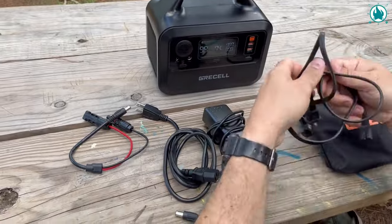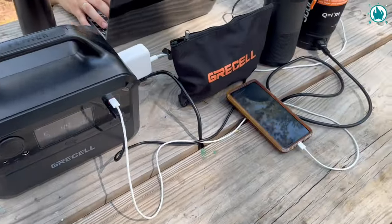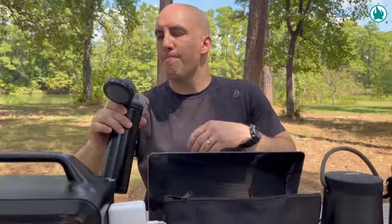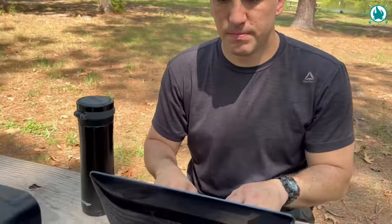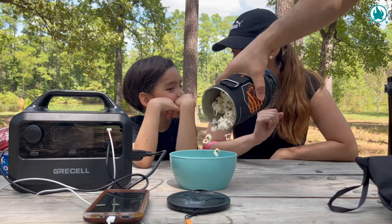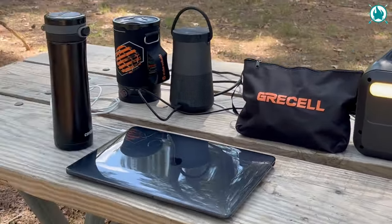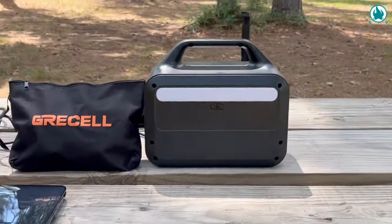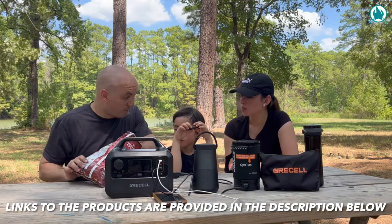You have four easy charging options: plug it into an AC outlet for two and a half to four and a half hours of charge, use the compatible solar panel, or power it up on the go with your car's 12-volt socket. Boasting a hefty 230-watt-hour capacity and 300-watt output, it's perfect for everything from laptops to electric stoves. The built-in LED flashlight features three brightness levels and SOS mode. The price is just $219.